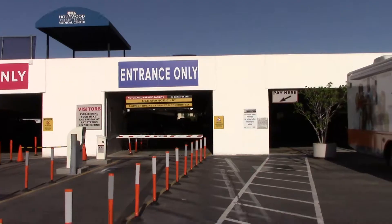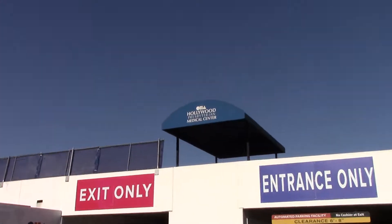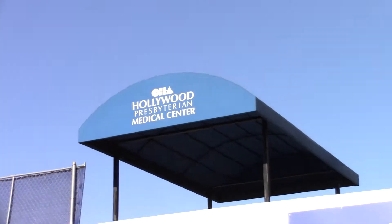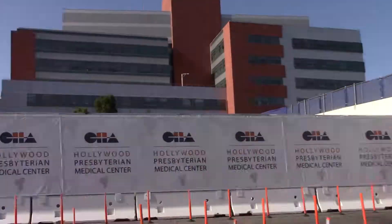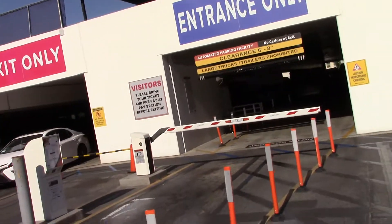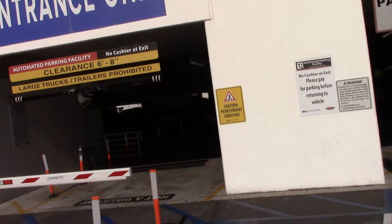I don't see any personal company logos. I only see Hollywood Presbyterian. So Hollywood Presbyterian is a public hospital, a public facility, and you cannot charge for a handicapped spot in this facility.